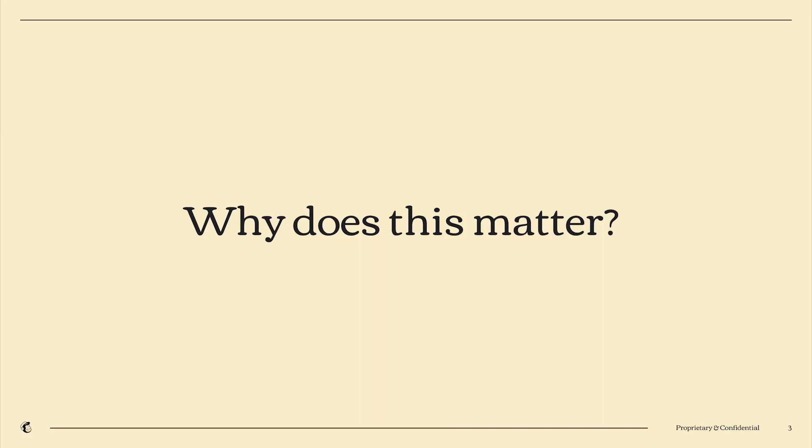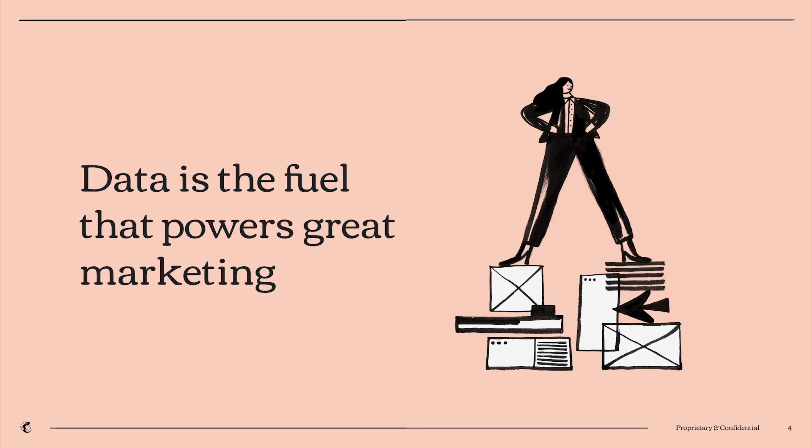So first off, why does this matter? There's a great quote from Dan Zarella that goes, "marketing without data is like driving with your eyes closed." It's really important to understand the power that data brings to your marketing — I like to think of it as the fuel that powers great marketing. Particularly this time of year, as you try to cut through the clutter of holiday season messaging that's bombarding your customers, data can be one of the competitive advantages you bring to the table.